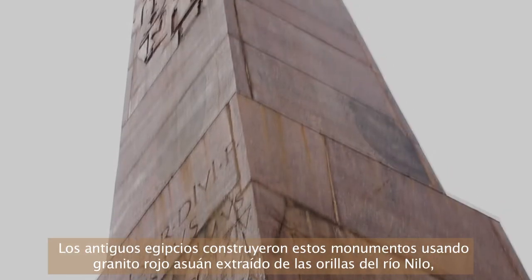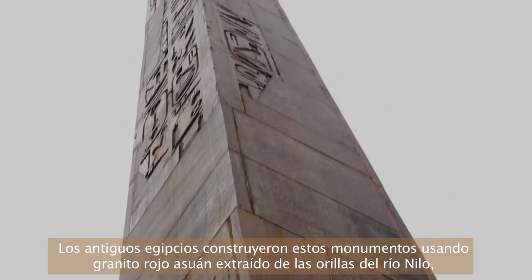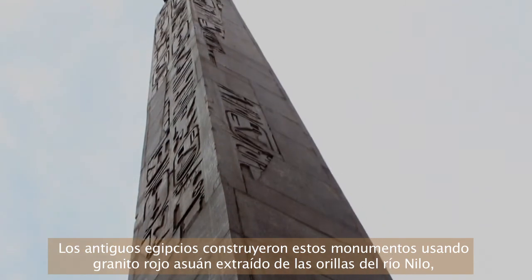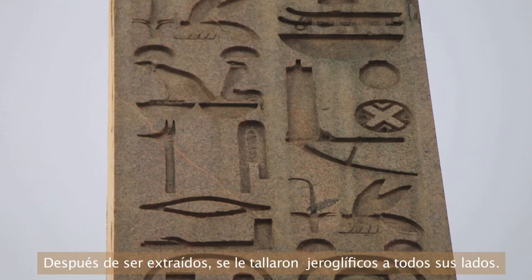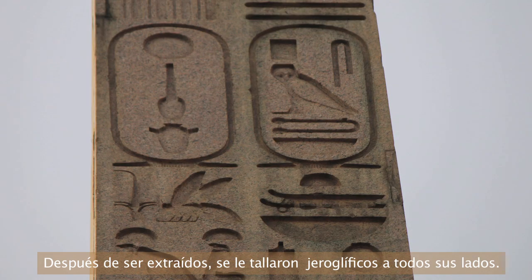The ancient Egyptians built these monuments by coring red Aswan granite from along the Nile and carving these huge pillars from a single piece of stone. Once it was quarried, hieroglyphs would be cut into the granite.